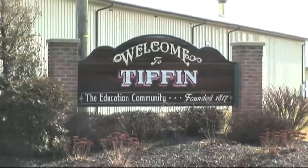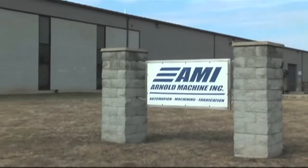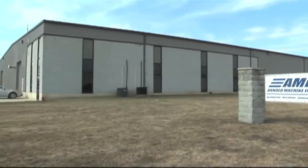Hi, I'm Zach Arnold, president of Arnold Machine. We're in Tipp City, Ohio. We are a manufacturer of custom automated equipment. We have 35 employees in a 34,000 square foot building.